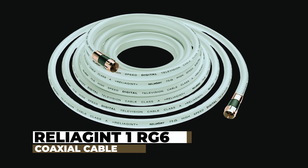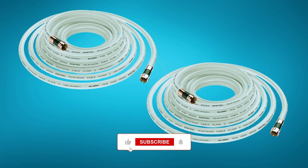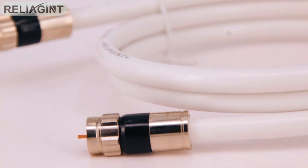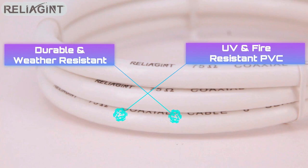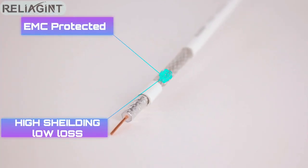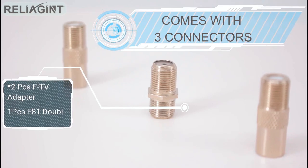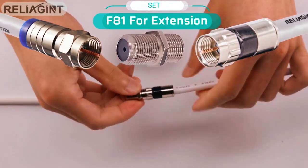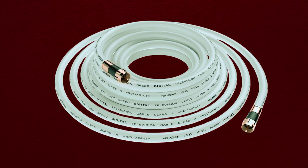Reliagent 1RG6 coaxial cable. The Reliagent 1RG6 coaxial cable, spanning 50 feet, ensures uninterrupted high-definition video and audio signals. With a true 75-ohm cable design, it thrives in indoor and outdoor settings, resilient against weather fluctuations. The cable boasts high-shielding effectiveness, fending off interference from phone signals and electromagnetic disturbances, thereby enhancing signal quality. The set includes essential components like an RFF81 female-to-female adapter and F-pin female-to-male leads, facilitating versatile use for antenna and satellite extensions.